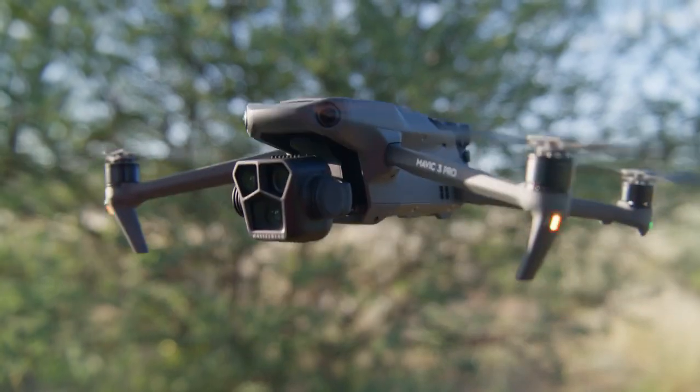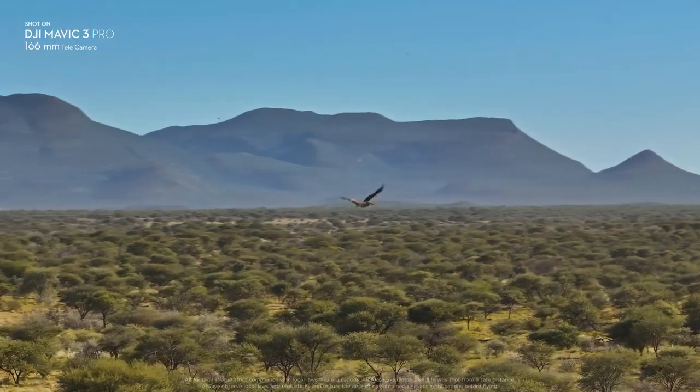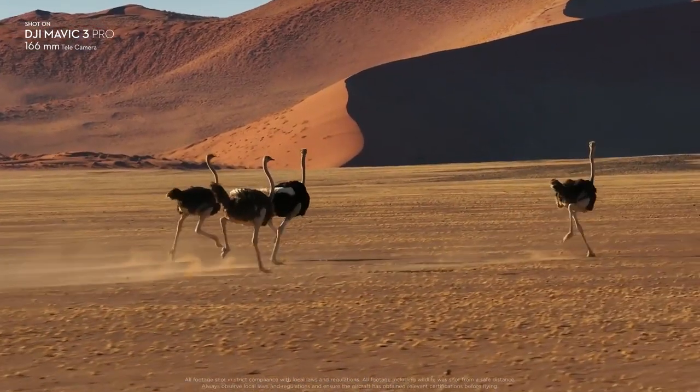The upgraded 166mm Tele camera offers seven times optical zoom and a wider f3.4 aperture. It provides higher resolution and can shoot 4K 60fps video.